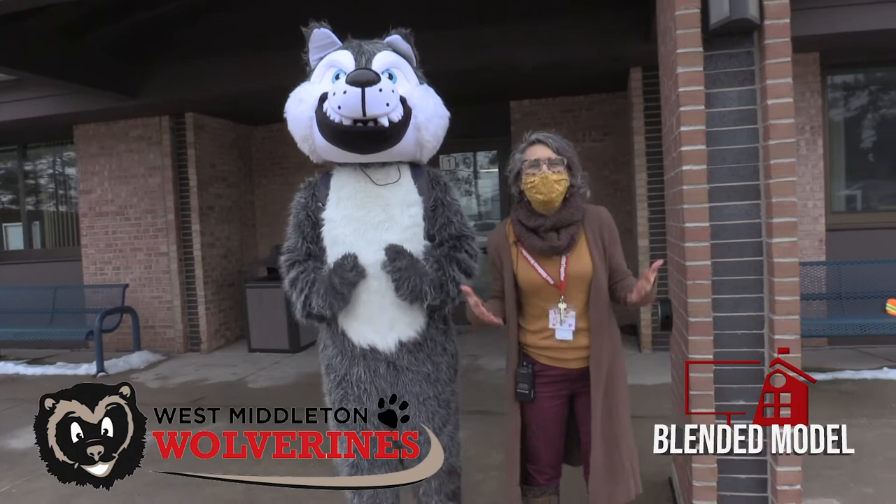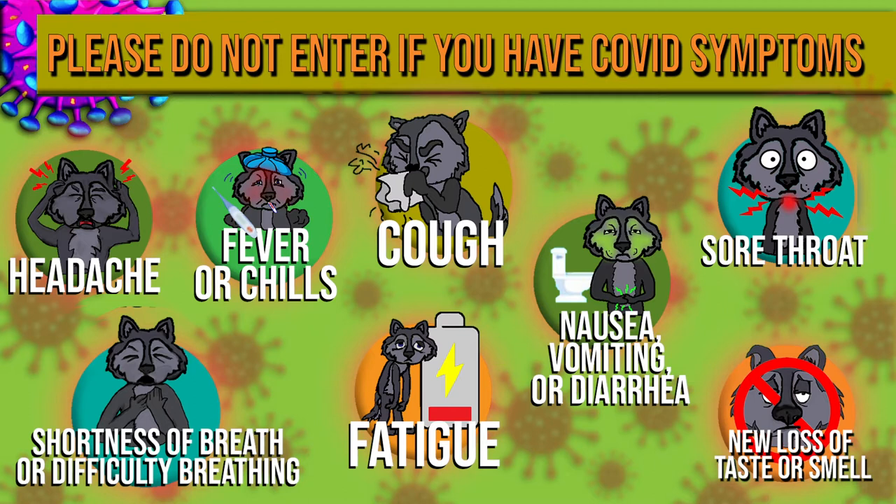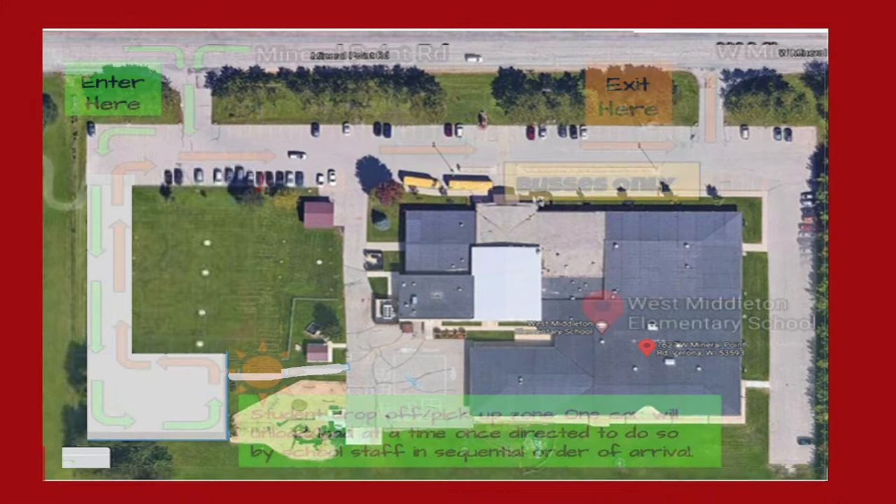Welcome back Wolverines! We are so excited to start our new blended journey with you. We've been putting lots of procedures and processes in place to keep you all safe and we can't wait to show you. It will be important for you and your family to do a health screening each morning, checking for symptoms.